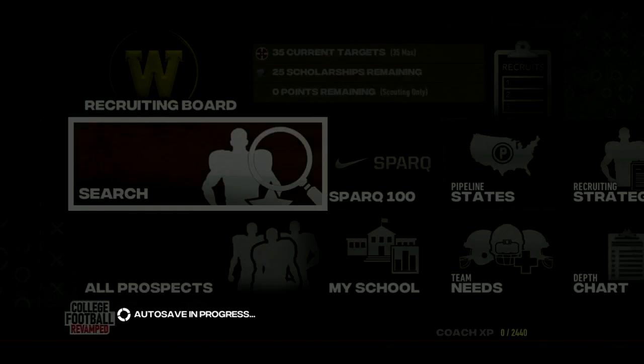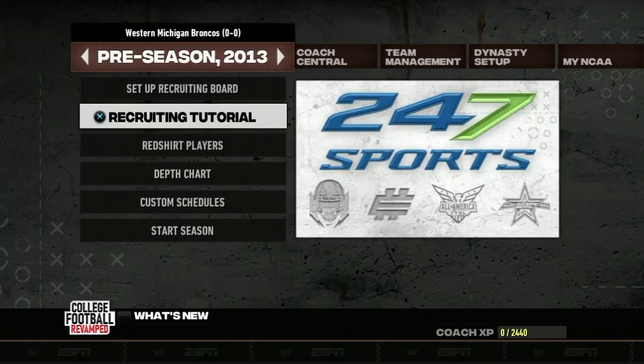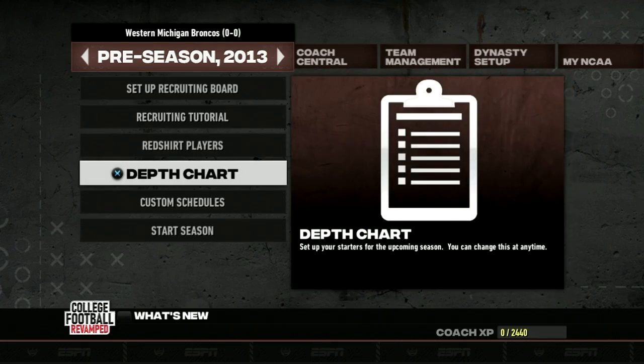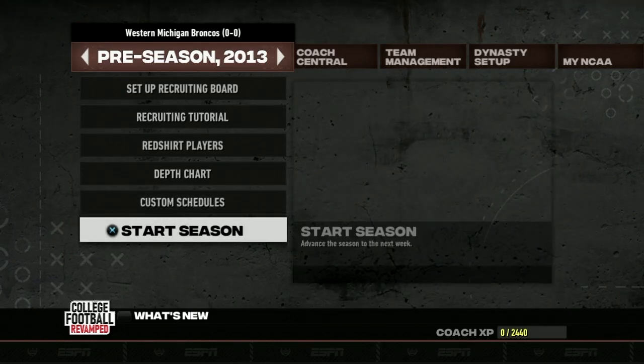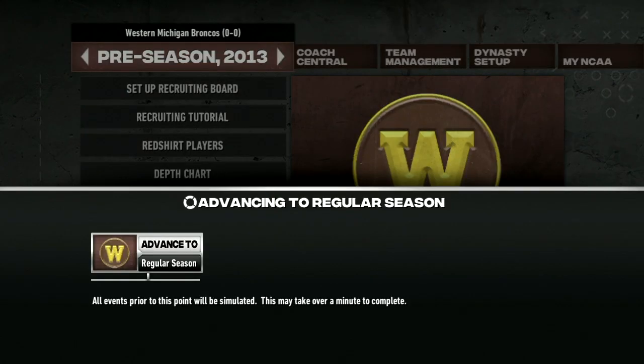And just like that, after quite the lengthy preseason, we are just about ready to simulate into the regular season. We've already gone through the redshirts, the depth chart, and set our custom schedule. It is time to start the season and officially begin the WMU Football Dynasty. Marcus Perez Brennan's tenure as the youngest head coach in the history of Western Michigan University's football program begins now. Regular season, here we come!